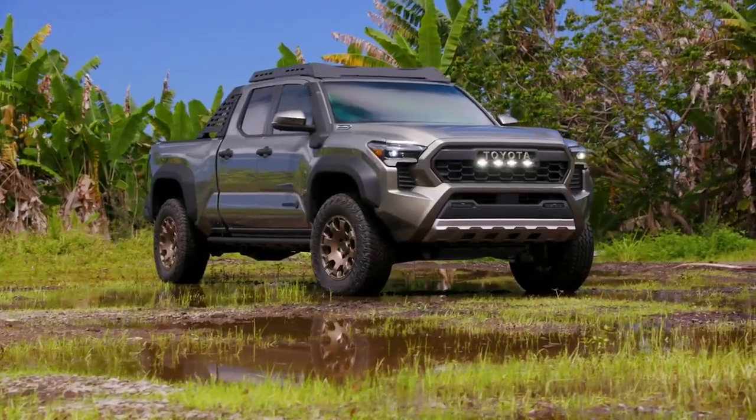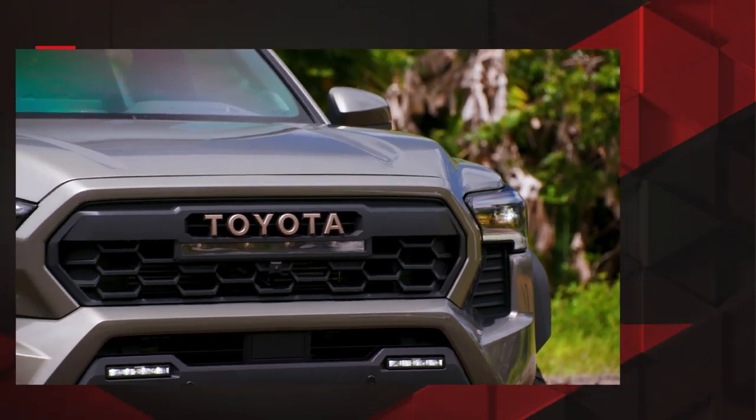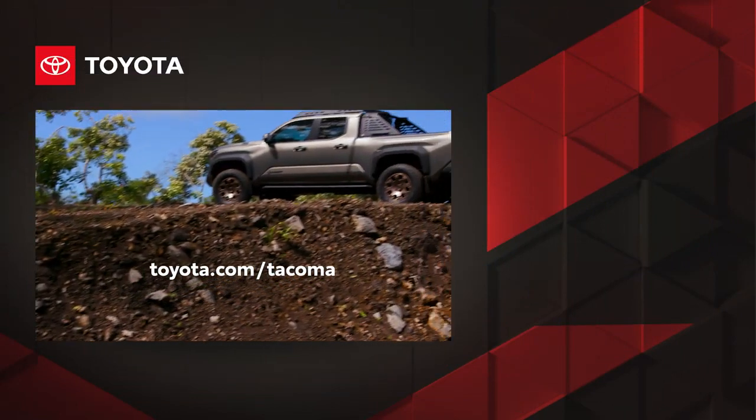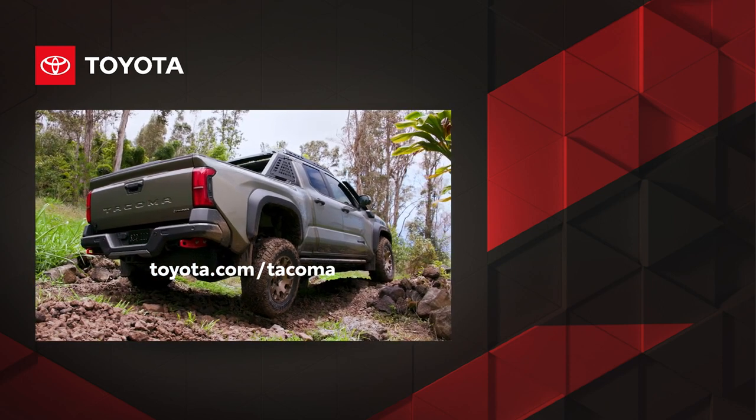All while maintaining its unwavering commitment to safety, as well as legendary quality, durability, and reliability. Learn more about Tacoma's impressive capabilities and technologies at toyota.com.